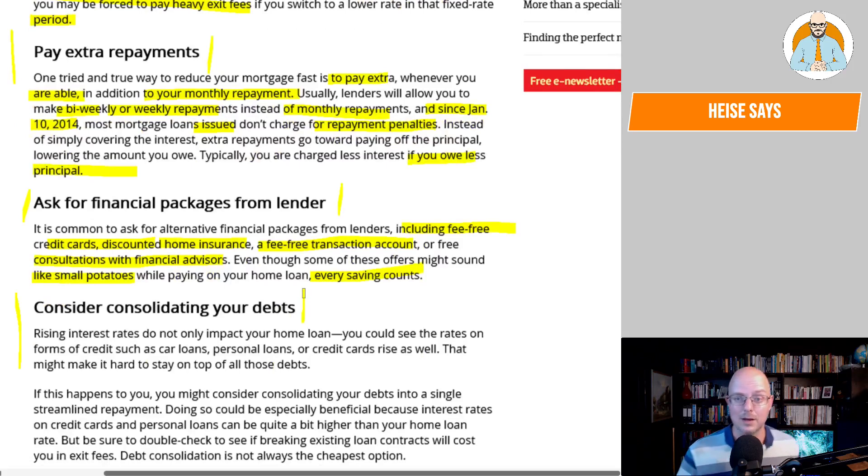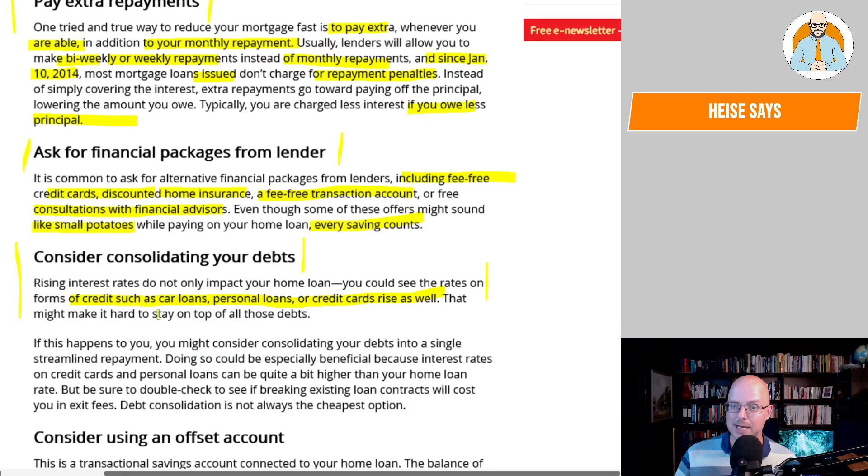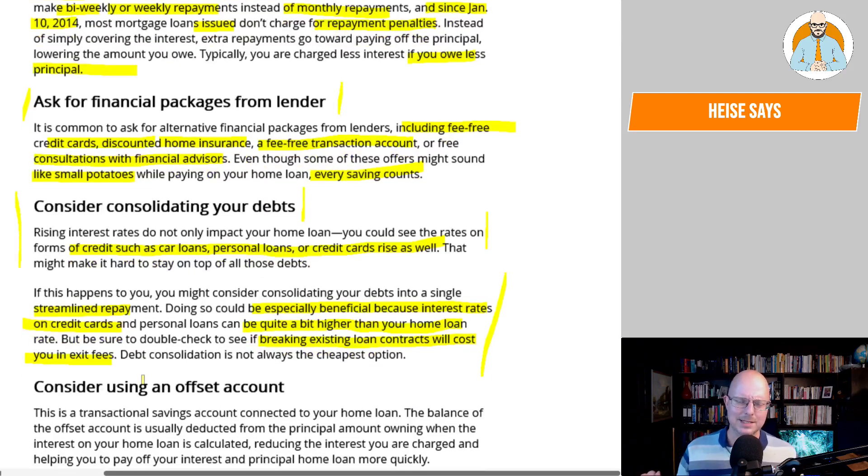Consider consolidating your debts. Rising interest rates don't only impact your home loan — rates on car loans, personal loans, or credit cards can rise as well, making it harder to stay on top of all these debts. You may consider consolidating your debt into a single streamlined repayment, which can be especially beneficial because interest rates on credit cards and personal loans can be quite a bit higher than your home loan. But double-check whether breaking existing loan contracts will cost you in exit fees — debt consolidation is not always the cheapest option. And here's the thing: if you consolidate and pay off your credit card by putting it on the home loan, you need to destroy the card and never use it again, otherwise you're putting debt for stuff you bought on your credit card onto your house for years.